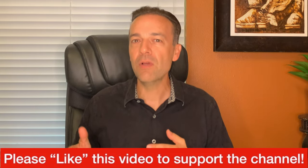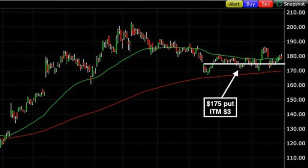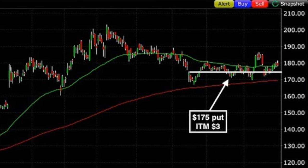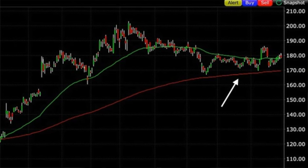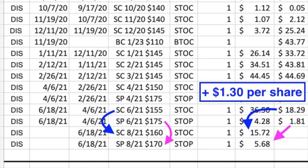Fast forward to the third Friday of June, June 18th — Disney had actually come down pretty good, so the short $175 put was actually in the money by three dollars. Over the previous several months Disney had begun to show some weakness, and we knew there was a high probability it would come back down to retest the red 200 moving average around $167 per share. So I chose to go out two months and simultaneously rolled both options to more favorable positions — rolling the call option up by five more dollars to the third Friday of August, and rolling the put option down by five dollars from $175 to $170 for the same August expiration. We moved the strike prices by a total of ten dollars and still pocketed a net of $1.30 per share.